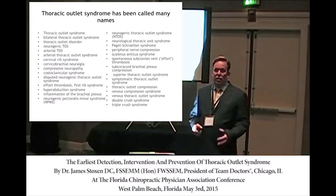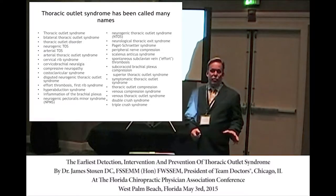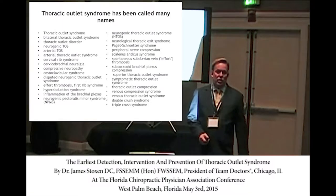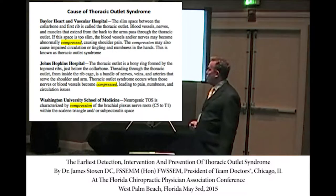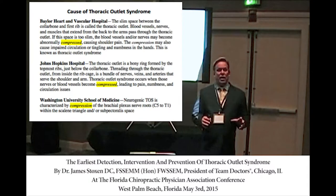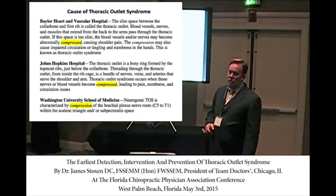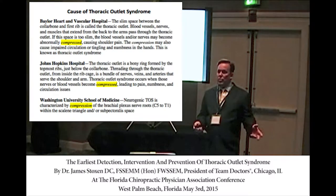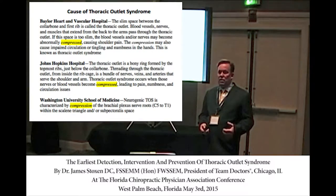If we go to all the different websites — like the Cleveland Clinic, the Mayo Clinic, PubMed, the National Institute of Neurologic Disorders and Stroke — they all say the same thing: Thoracic Outlet Syndrome is a compression. That's the first clue to determining what causes it and how to treat it. It's a compression, so we have to ask: what are the different structures or tissues that can actually compress the body?